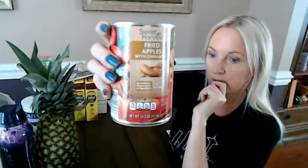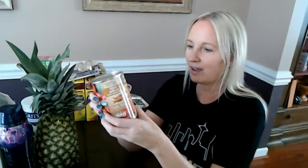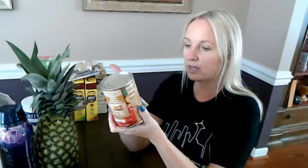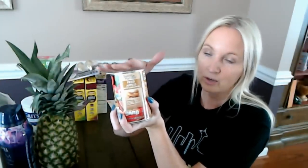This was on the seasonal food aisle — I have never seen these at Aldi before. They're fried apples in a can from Sweet Harvest. I do like fried apples and was curious about this — it's fried apples with cinnamon. I've never had fried apples out of a can, so I thought I would get these and heat them up and try them. They have no artificial preservatives or ingredients, about three servings per container. If you like fried apples and have an Aldi near you, check out the seasonal food aisle — it's not with the regular canned goods.